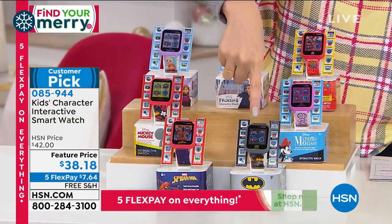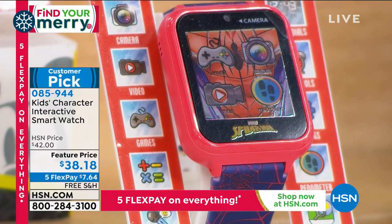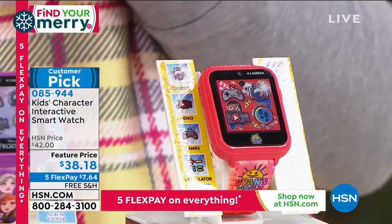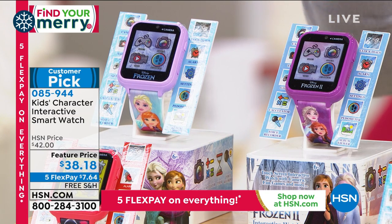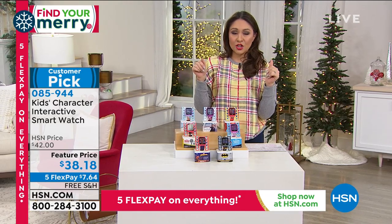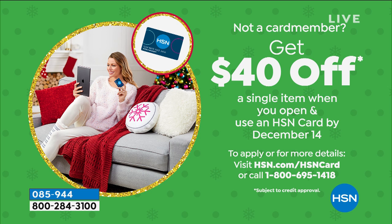Item number 085944. You're going to pick: Batman is an option. Spider-Man — I have 240 left. Mickey Mouse and Minnie Mouse, both available. Ryan's World, and two Frozen options. Blue Frozen — about 280 available. Purple Frozen is also very limited. For $38.18, that's a steal. And if you open up an HSN credit card today, we load $40 on the card. So if your first purchase is this watch, it ends up being free.